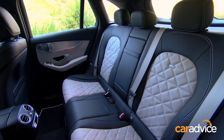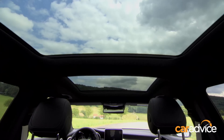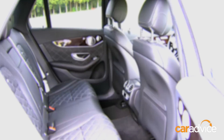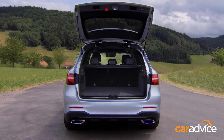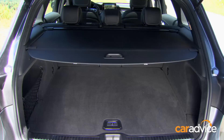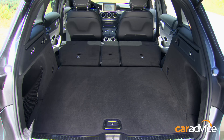Space and comfort in the rear is outstanding for the class. There's good headroom even with the sunroof and plenty of under-thigh support. You also get rear vents and temperature controls. At 580 litres, expanding to 1,600 litres with the seats folded flat, cargo space is bang-on for the class.